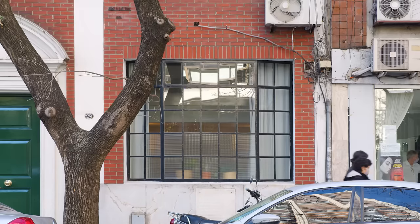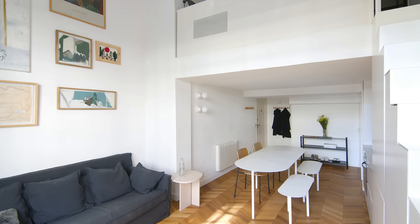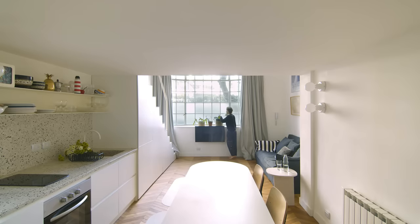The big window is the only light entrance the apartment has. Our design concept was to make a fluid and open space, so when you walk into the apartment you are directly drawn toward the big window.